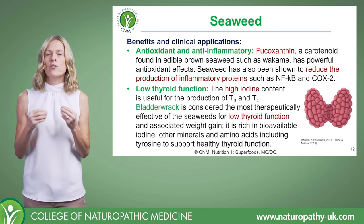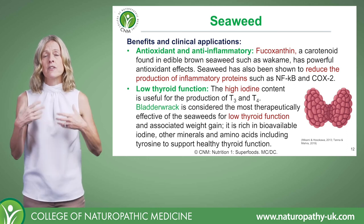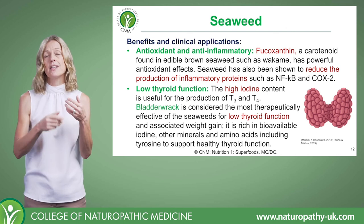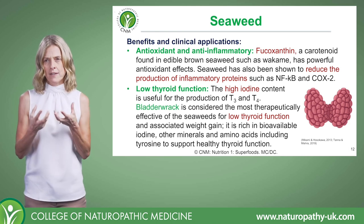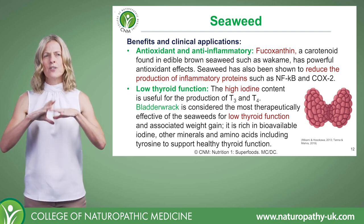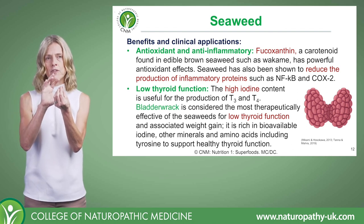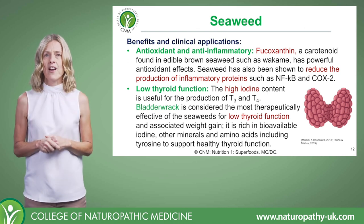When it comes to thyroid function, the thyroid is dependent on iodine — it is required in the production of thyroid hormones T3 and T4, and without iodine that simply can't happen. If people have inadequate levels of iodine, it compromises the thyroid. Bladderwrack is a particularly bioavailable source of iodine, but it's not just the iodine — there are loads of other minerals and amino acids, including tyrosine, which is also needed to support healthy thyroid function. You can't produce thyroid hormone without tyrosine. So seaweed is an all-round good supportive food for thyroid health.